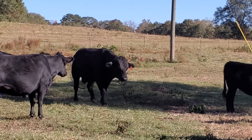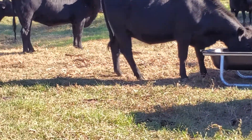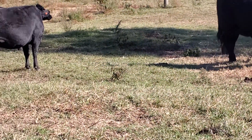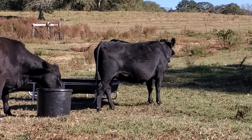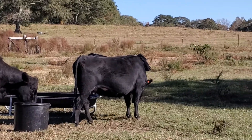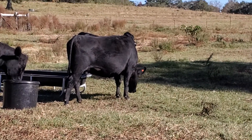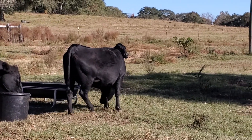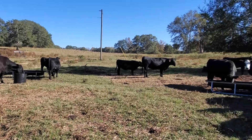As soon as these girls start having calves, the calves will be available to be raised for either breeding purposes or processing purposes. The prices will be a lot cheaper than you would get at the grocery store per pound.